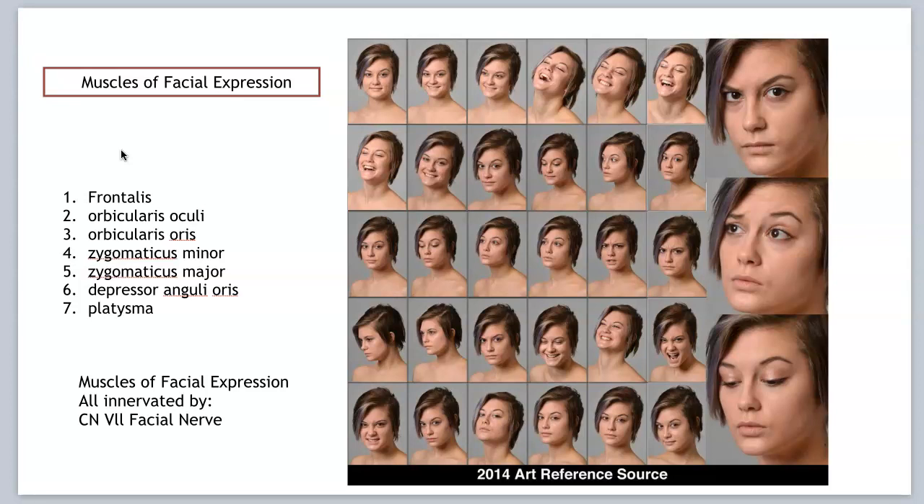These are all superficial muscles that are moving the skin of the face. These muscles aren't like any other muscles you're going to be learning — they insert into the skin, not into a tendon or a bone. All these muscles of facial expression are innervated by cranial nerve number seven, the facial nerve.